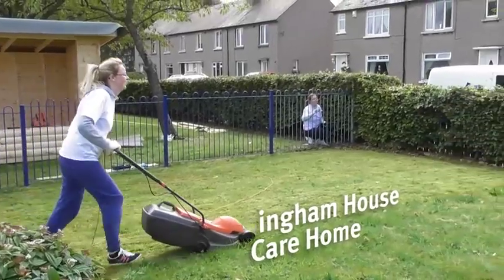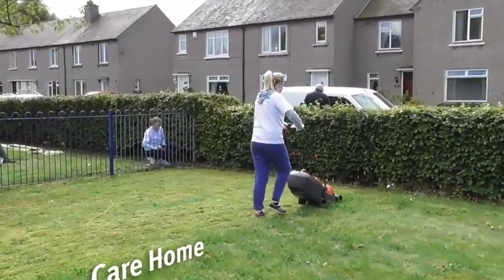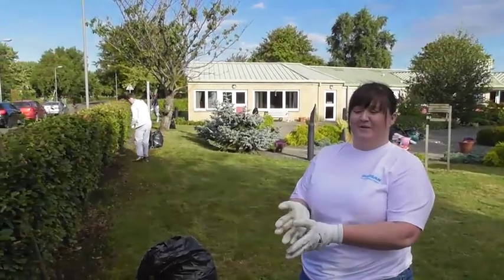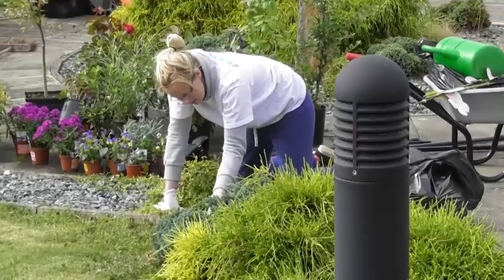We're here at Cunningham House to help do the gardens for the elderly. The patients here have got dementia, so we've come to make their garden look nice so that in the summer they've got somewhere to sit out and enjoy the sun.